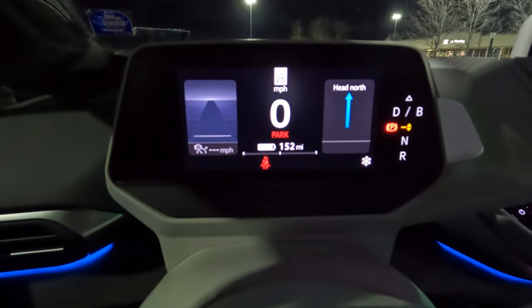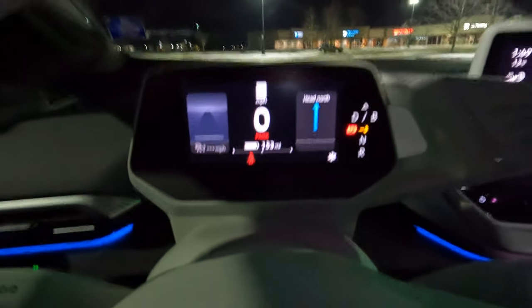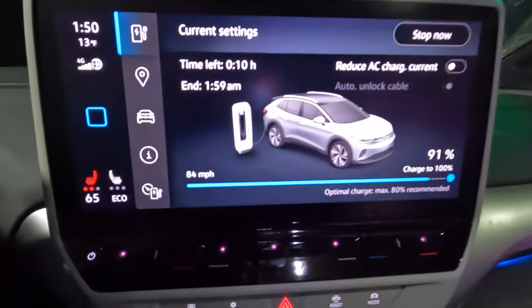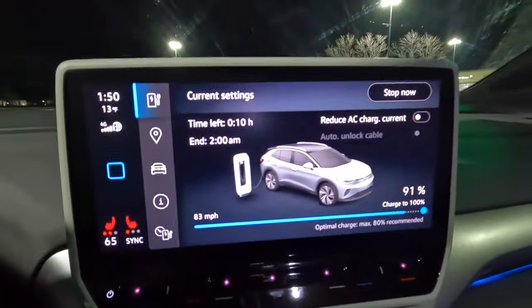We're at about 90% state of charge showing about 153 miles on the guesstimated range, which is just awful. No surprise considering the low temperature — at 90% state of charge in September when I got the car, we were cruising at 240 to 250 miles even at 90. This cold weather is really screwing us over. It's 172 miles to the next charger I wanted to stop at in Huber Heights, Ohio.